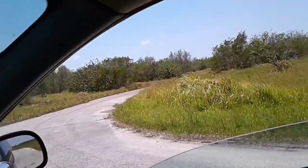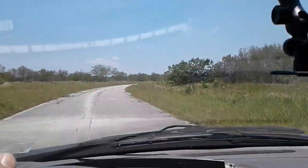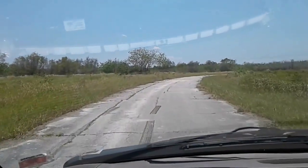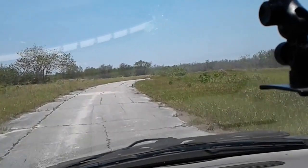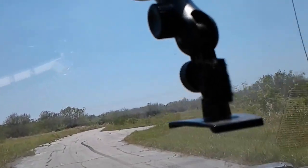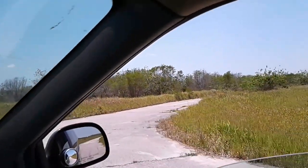I suspect this side road here connects with the other one, but we're not gonna go back there. We'll follow this road and see where it goes. I'm essentially just randomly driving around, not really quite sure where we're going. Hopefully we don't hit a dead end.